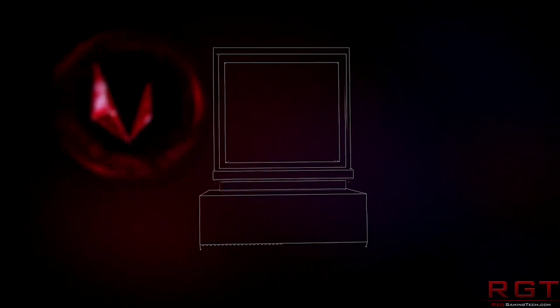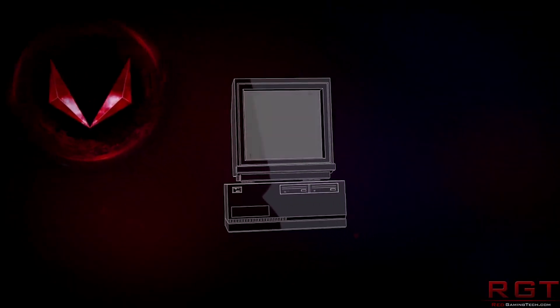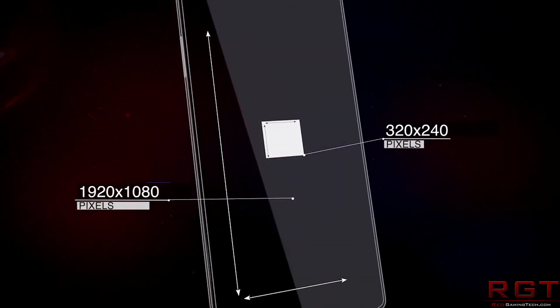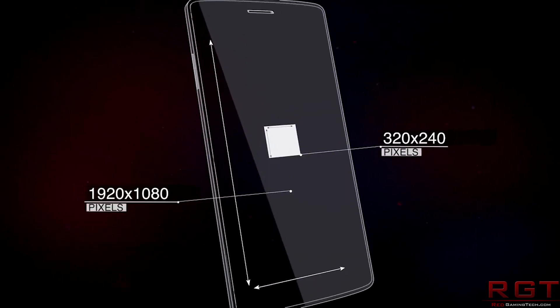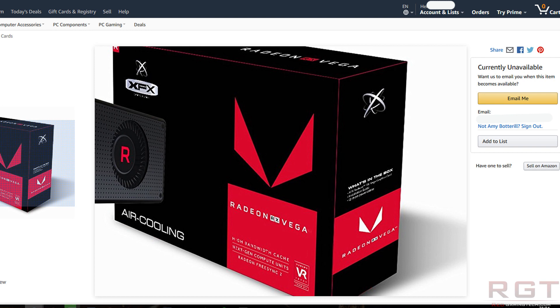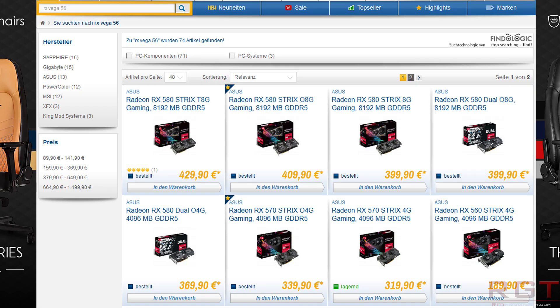Let's jump into the RX Vega 56. AIBs still are not offering custom designs at the moment, so therefore most shops are already out of stock with standalone cards. This includes, at least at the time of recording, Newegg, Amazon.com, Amazon.co.uk — as far as I'm aware it doesn't even sell them currently — and Overclockers UK are essentially out.